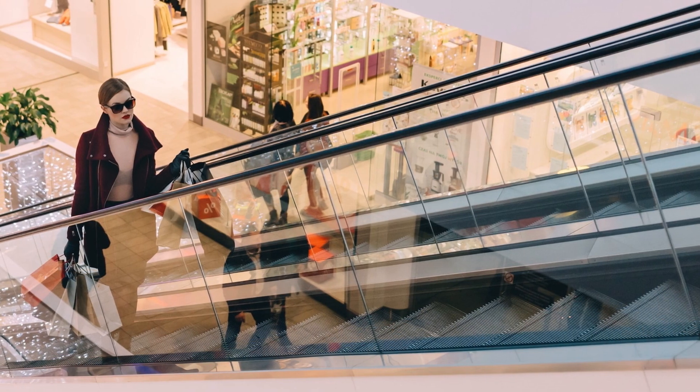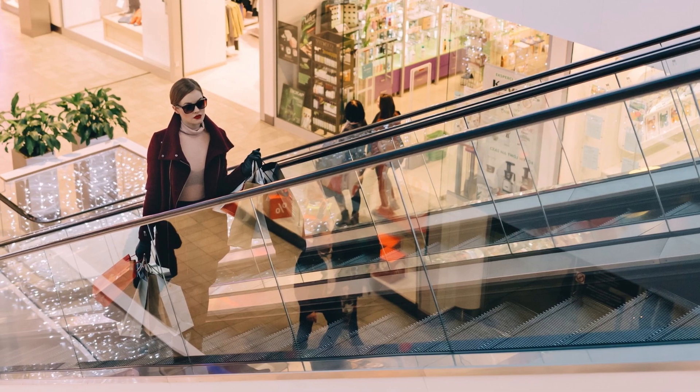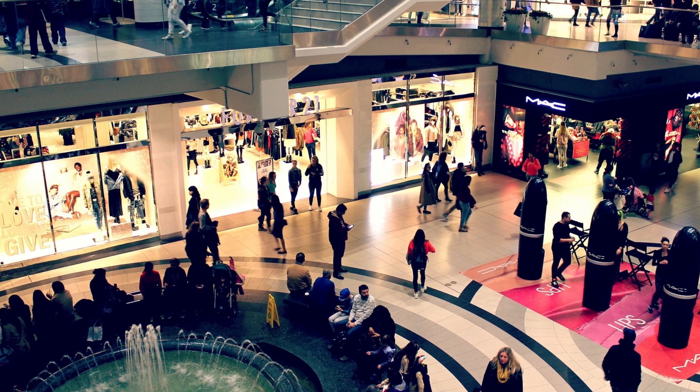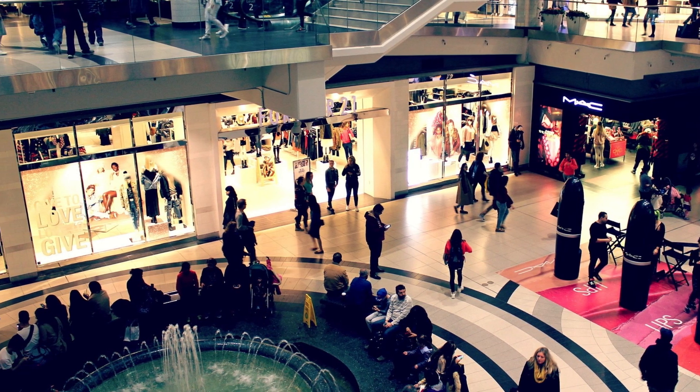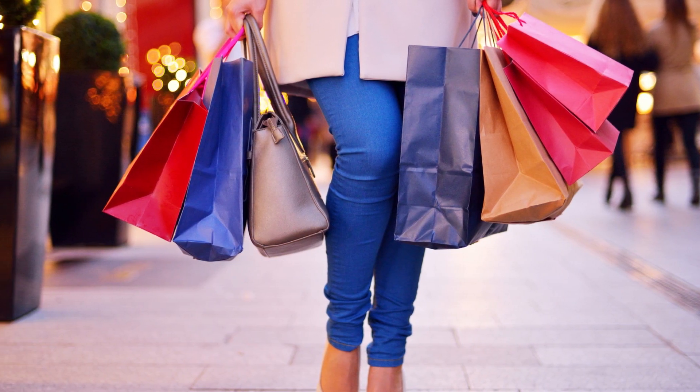6. Indulge in retail therapy at the famous Zeil Shopping Street, known for its diverse range of stores. From high-end fashion boutiques to department stores and international brands, Zeil has something for every shopper. Explore the vibrant shopping scene and find unique souvenirs to take home.